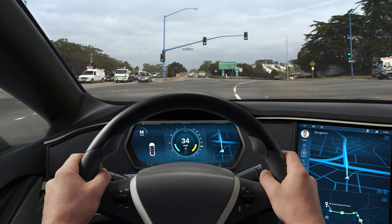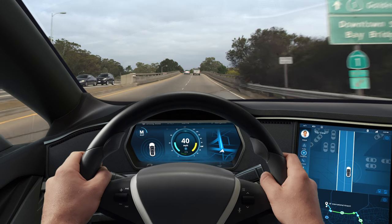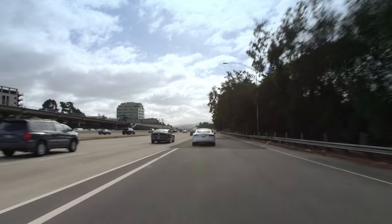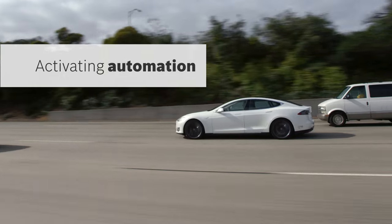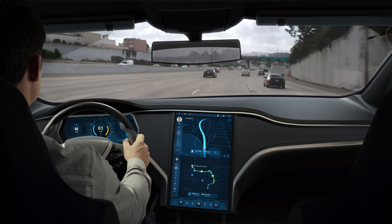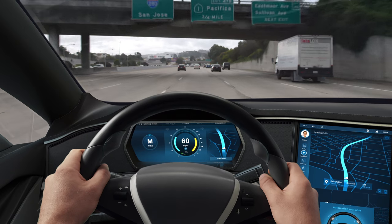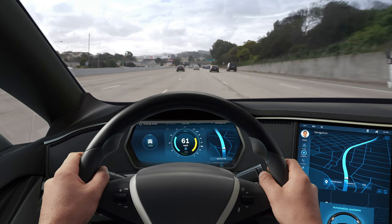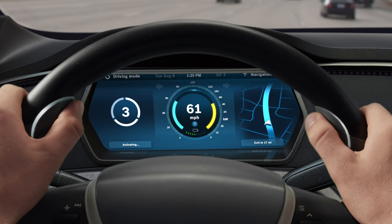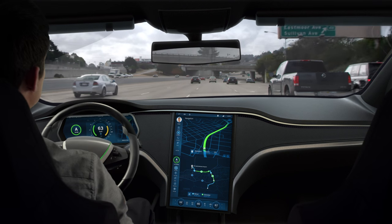As he approaches the ramp to the highway, one of the maps switches to the top view so that he has a better view of his surroundings. After entering the highway, the drive state indicator communicates to Philip that automation is available. Two special buttons on the steering wheel start glowing, and as Philip presses them simultaneously for three seconds, the car switches to automated mode.